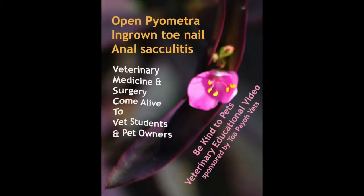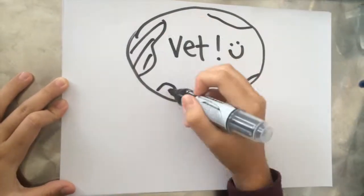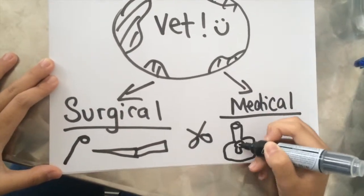We will be looking at open pyometra, ingrown toenails, and anal sacculitis. Before this video, we would like to advise viewer discretion as there are some surgical procedures. In the vet world, there are two kinds of treatments: surgical treatments, which we will be zooming in on, and medical treatments. First, let's zoom into anal sacculitis. Just like my cat, this cat has also been scratching herself profusely.